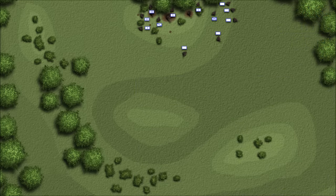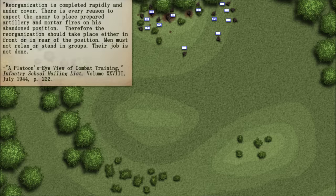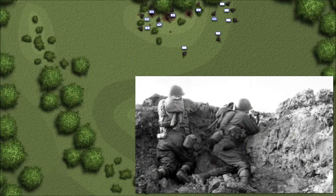If at all possible, all of this post-assault business was to be carried out someplace other than on the objective just taken. Reorganization is completed rapidly and under cover, as there is every reason to expect the enemy to place prepared artillery and mortar fires on his abandoned position — therefore, the reorganization should take place either in front or in rear of the position. Men must not relax or stand in groups. The squad, if not immediately continuing the attack, needed to dig in and prepare to defend the position.